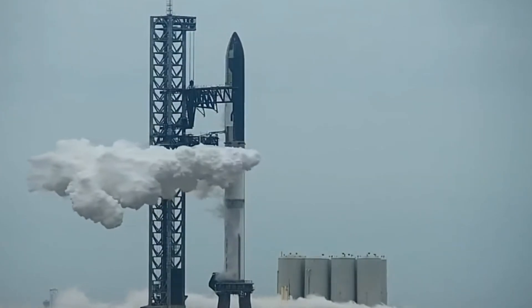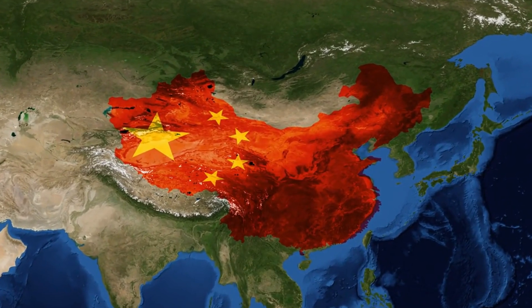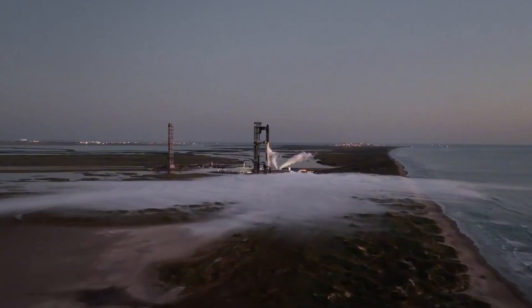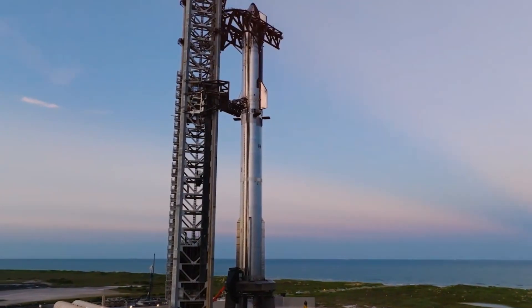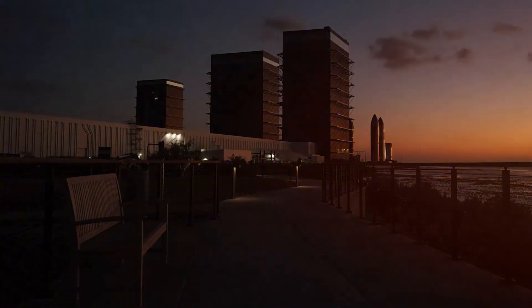The contrast with other rocket companies is striking. While Blue Origin's BE-4 engine made its debut earlier this year and Chinese companies raced to develop their own reusable engines, SpaceX is already moving to the next phase. The gap isn't just technological — it's philosophical. While others aim for partial reusability or single-engine reuse, SpaceX is building an architecture where every component can fly again and again.